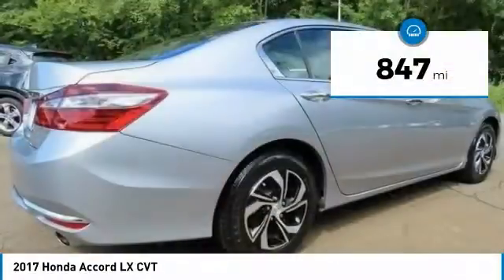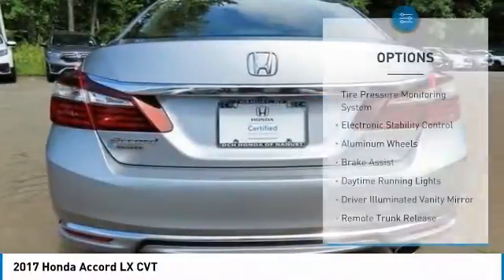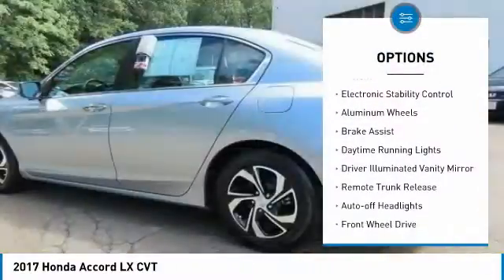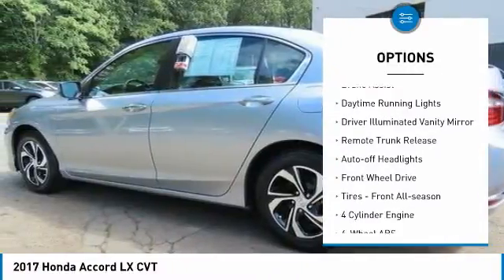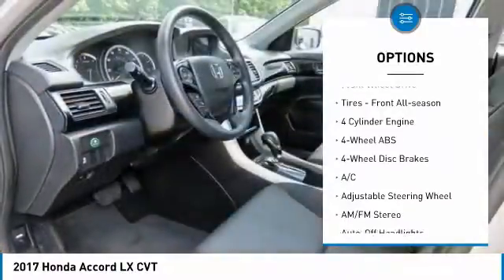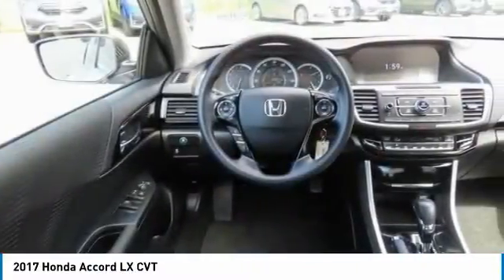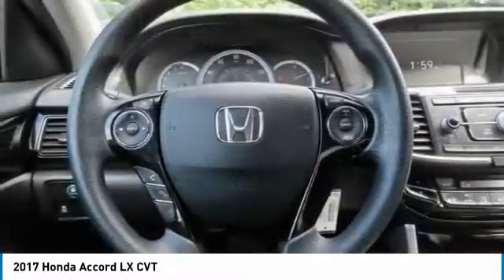This vehicle has less than 900 miles. Here are some of this vehicle's great options: tire pressure monitoring system, electronic stability control, aluminum wheels, brake assist, daytime running lights, driver illuminated vanity mirror, remote trunk release, auto off headlights.